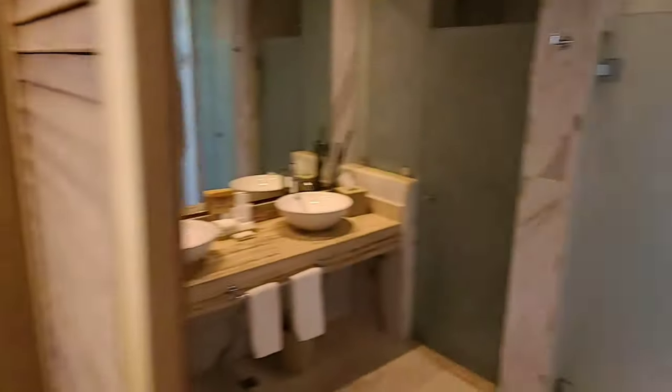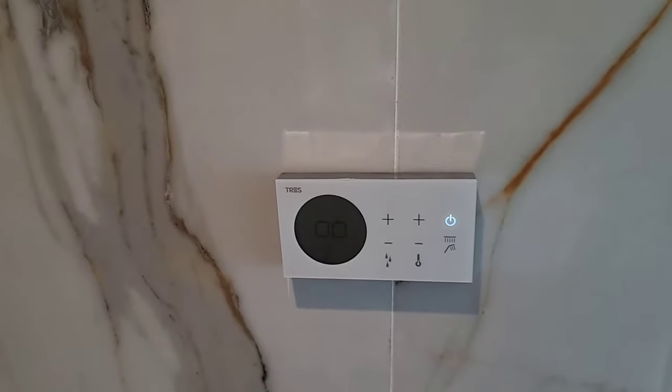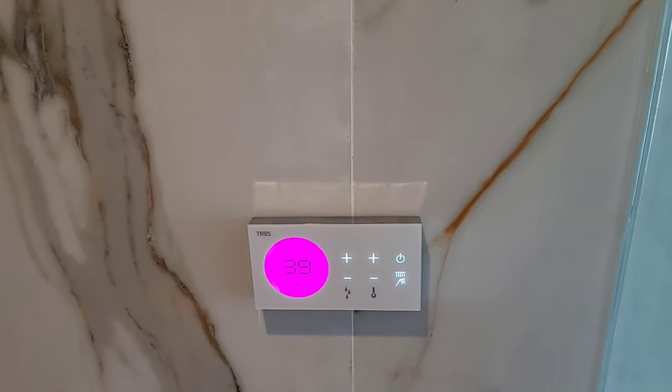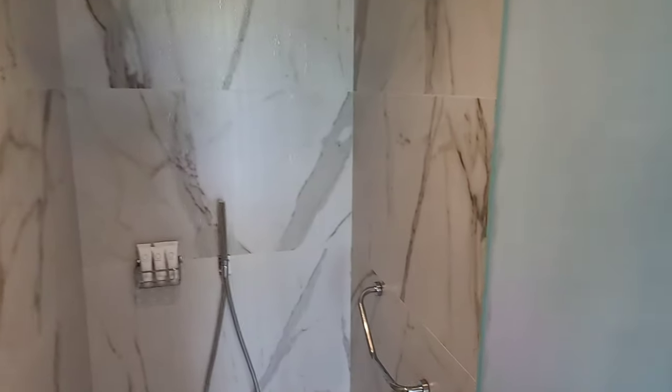And the bathroom here. You've got the shower through this door, which is actually really cool because you can control it with this little touch pad. So you press the on button here — that turns on the handheld shower. And you press it again and that turns on the shower and it goes right above.